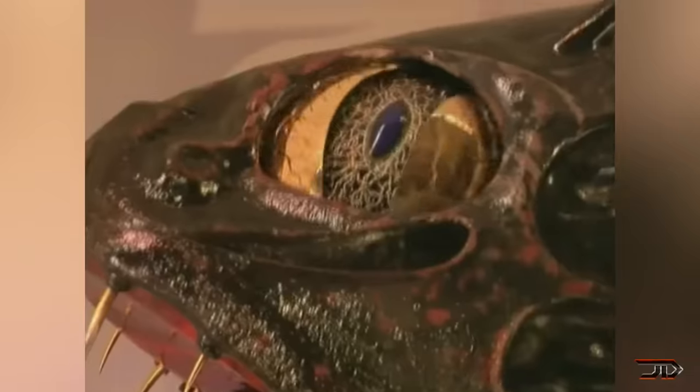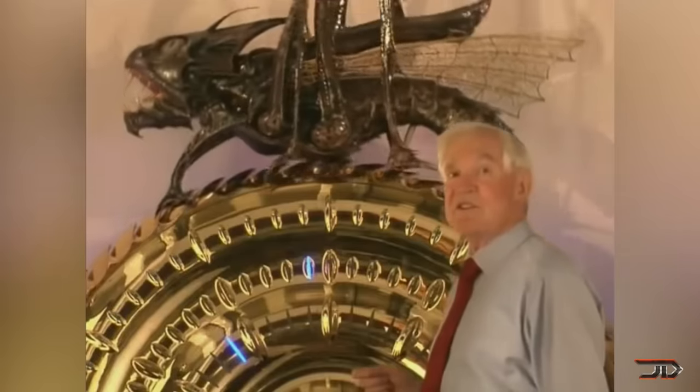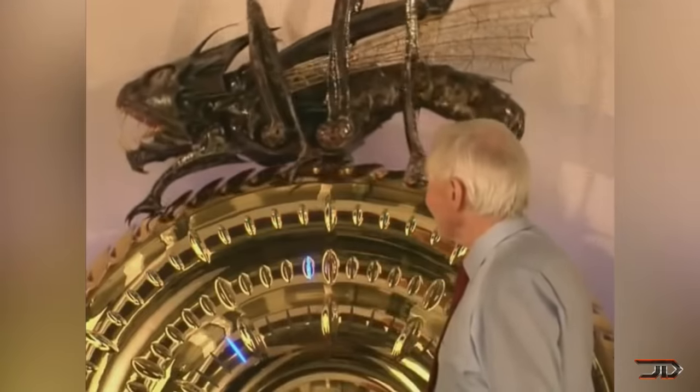I just hope it doesn't jump off the clock and start eating people, because it does look a little bit ferocious. Ultimately, the build was still meticulous — it was gold-painted, so it's very valuable, and it took several years just to mold the clock face. So it's definitely something that you don't see every day.